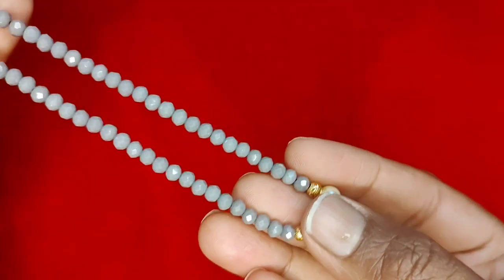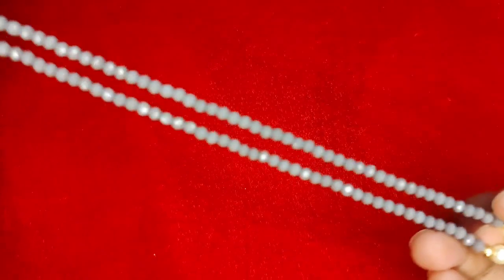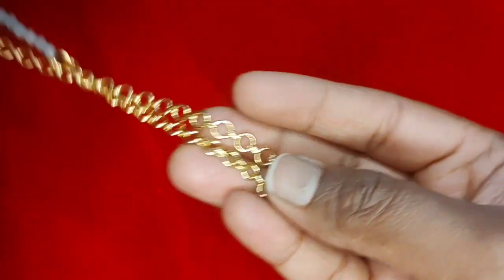You can also leave your thoughts about our collection and get a chance to win. Today's giveaway will be this crystal bead — it's an 18-inch crystal bead. You can wear it as it is, or you can also use an openable pendant and wear it. This is the giveaway for this video.